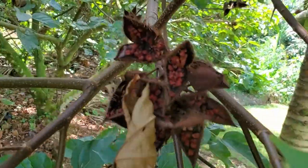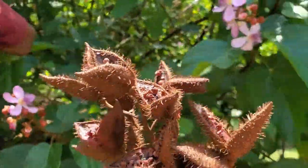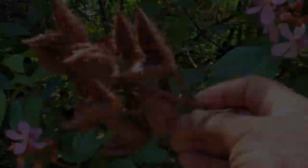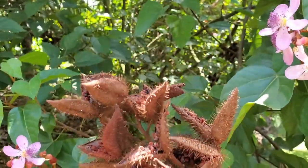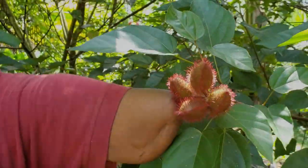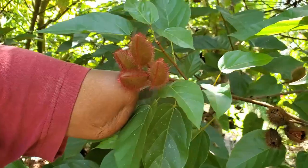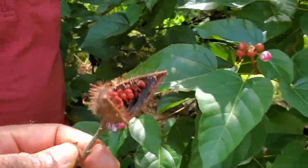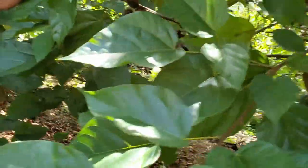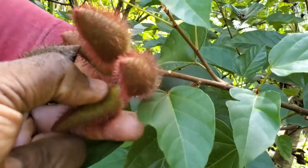We're going to break this one open. This is what it looks like when it's open — the seeds are on the inside. This is one here closed, and this is another one closed — it looks like it has about four pods. When it's ready to reap it opens up like this. Go ahead and break one of them. It won't spike, it won't hurt.